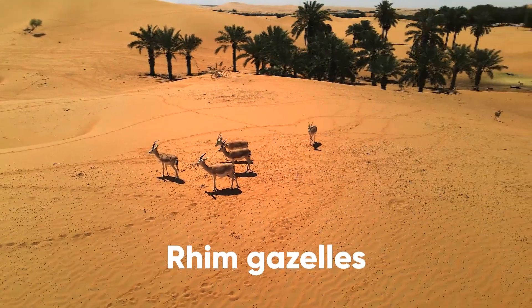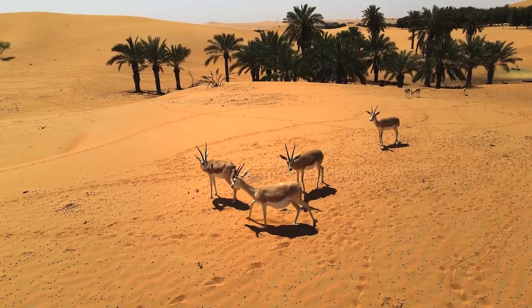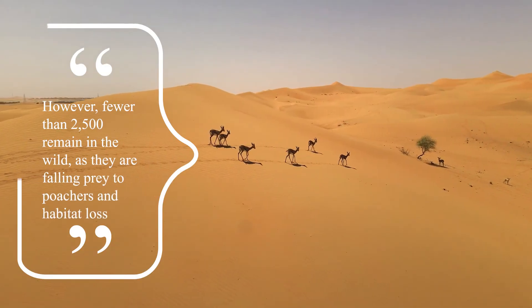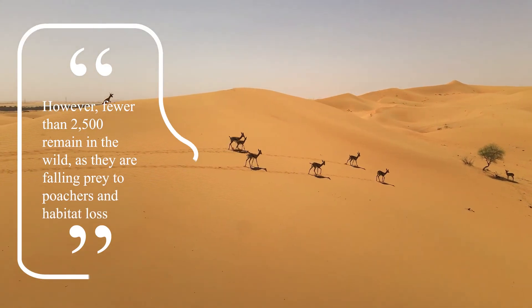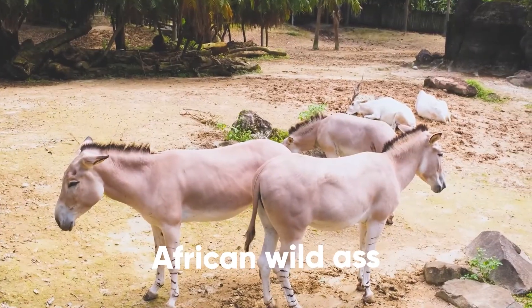Rim gazelles are another endangered species in Egypt. Also known as horned gazelles, African sand gazelles, and Loder's gazelles, the species has adapted to desert life over centuries. However, fewer than 2,500 remain in the wild, as they are falling prey to poachers and habitat loss. Other Egyptian endangered animals include the Dorcas gazelle, Barbary sheep, and the African wild ass.